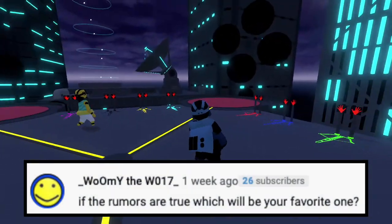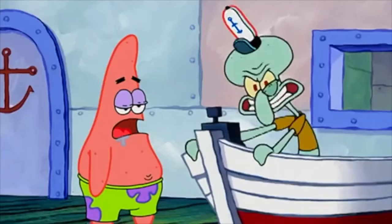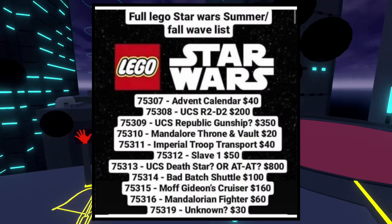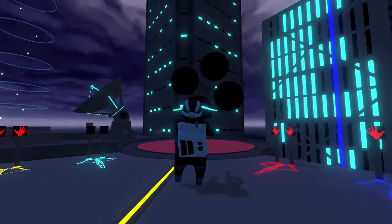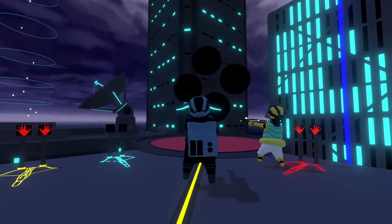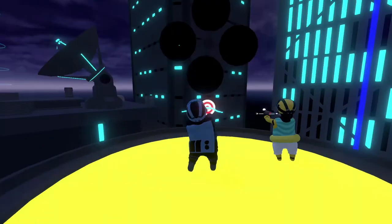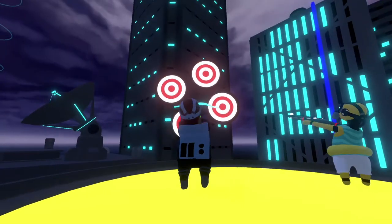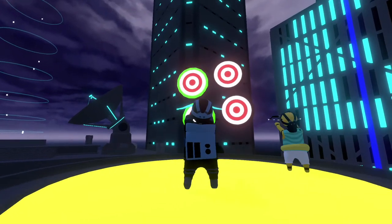Our next question comes from WoMai, and he says, if the rumors are true, which will be your favorite one? Honestly, is it cheesy or not allowed to say all of them? I'm excited for all the sets. But if I had to pick just one, I'm going to say the one with Darth Maul versus Ahsoka on Mandalore. That's going to be such a cool set. I really like those duel sets anyway, and of course because Darth Maul's in it, I'm going to love it. So I'm going to say that one.